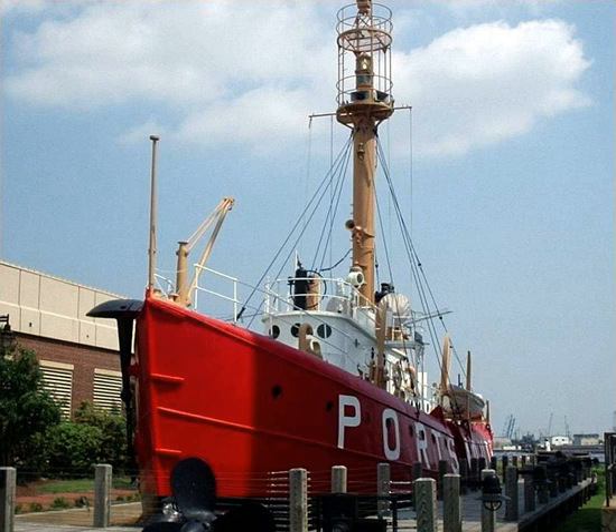United States Lightship 101, known as Portsmouth, was first stationed at Cape Charles, Virginia. Today she is at the Portsmouth Naval Shipyard Museum in Portsmouth, Virginia. Portsmouth never had a lightship station; however, when the vessel was dry docked there as a museum, she took on the pseudonym Portsmouth.